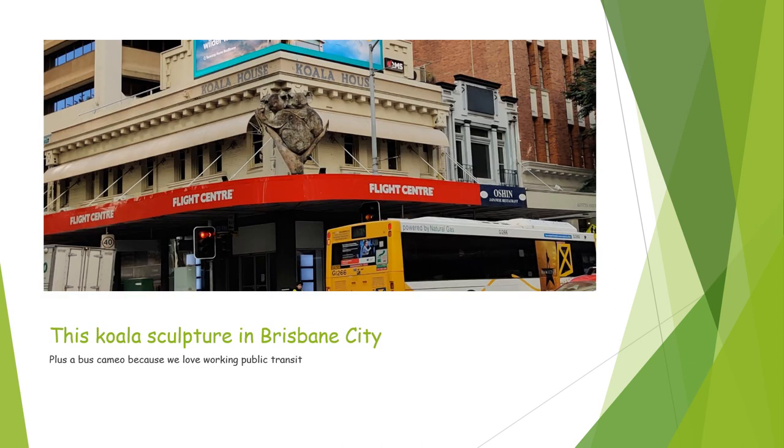Next up, there's this koala sculpture in Brisbane. Compared to all the other big things we saw on the official list, it's not quite as big, but it's still large. And also there's a bus cameo, and we love working public transit, so that gets three and a half stars for the transit cameo.